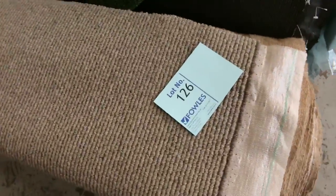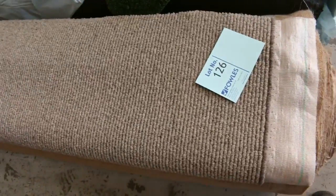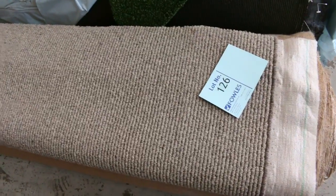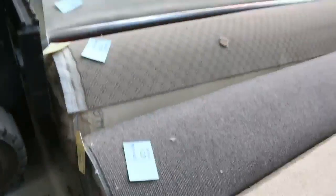There's a nice bit of wool sisal there — lot number 126. Great colour, 13.7 metres. It'd normally be around $150 to $160 a metre and will probably sell for around $30 to $40 a metre. There's also a nice roll of Berber — lot number 127 — a great size there.